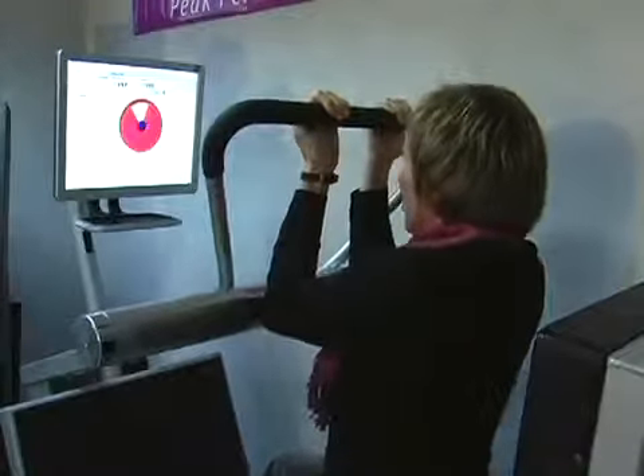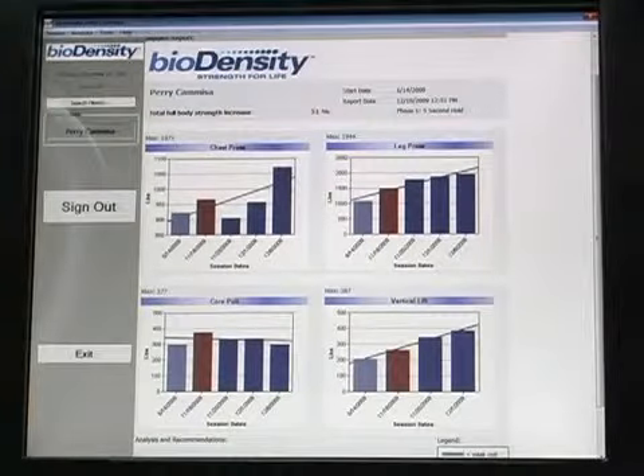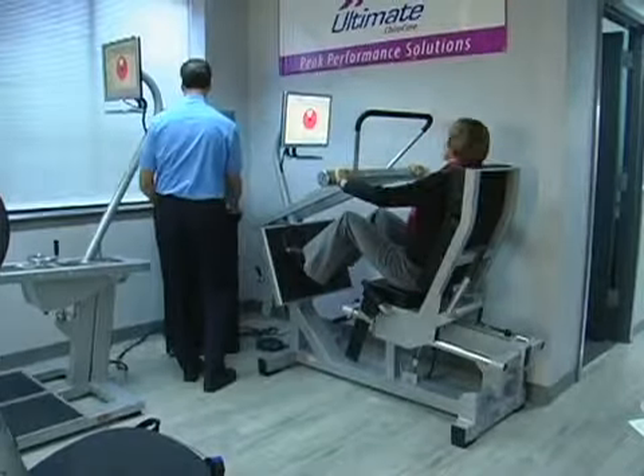Ultimate ChiroCare is determined to help patients rediscover health and achieve personal wellness objectives with peak performance solutions. Our ultimate goal is to get a person as healthy as possible, so the technology we've embraced — whether it's vibration or BioDensity — is really to get them to levels of health that they have never experienced before.